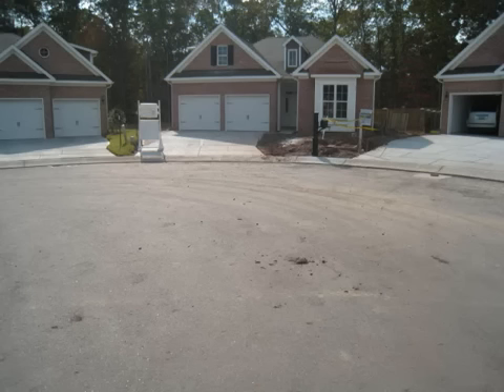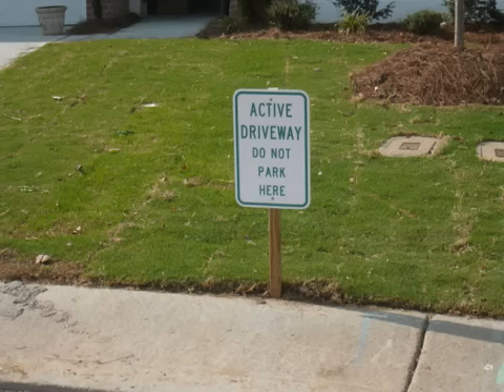Cul-de-sacs are popular, but there's very little street parking. Houses tend to be closer together because the lots are narrow in the front. This neighborhood had a problem with street parking.